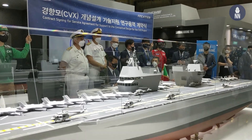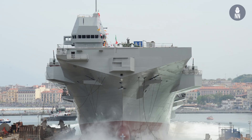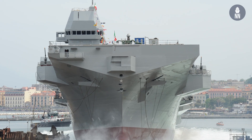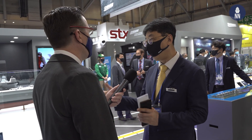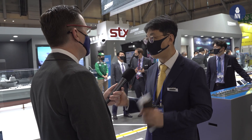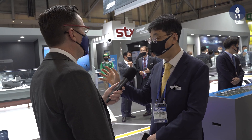Today we have signed a contract with Fincantieri, the Italian shipyard. They have a similar model of aircraft carrier — the Trieste class — of similar size and similar systems. We will take their technical data and drawings so we can achieve the initial essential technical design based on the Trieste. This is very helpful for us and for the Korean Navy to achieve a successful aircraft carrier design.